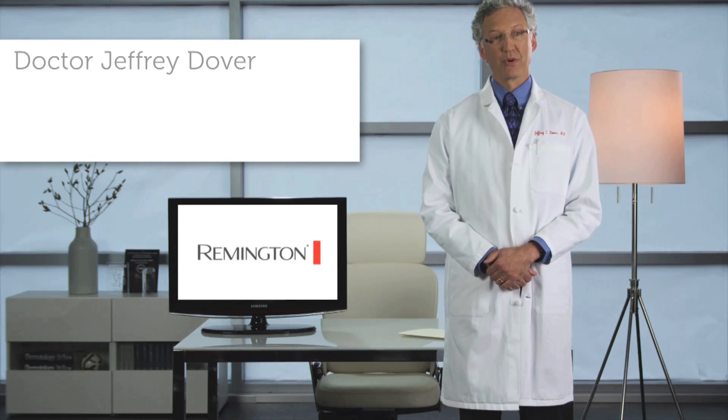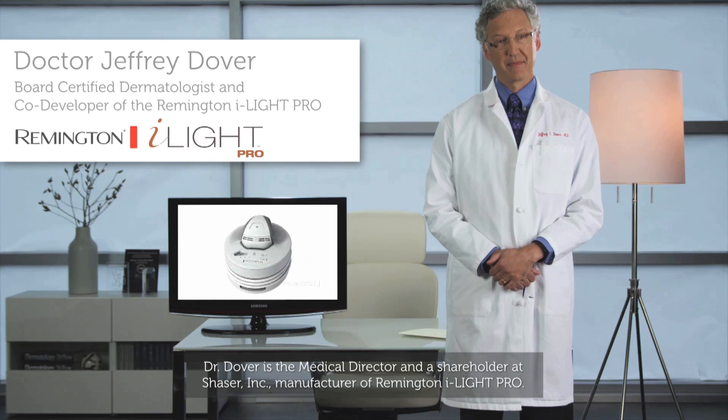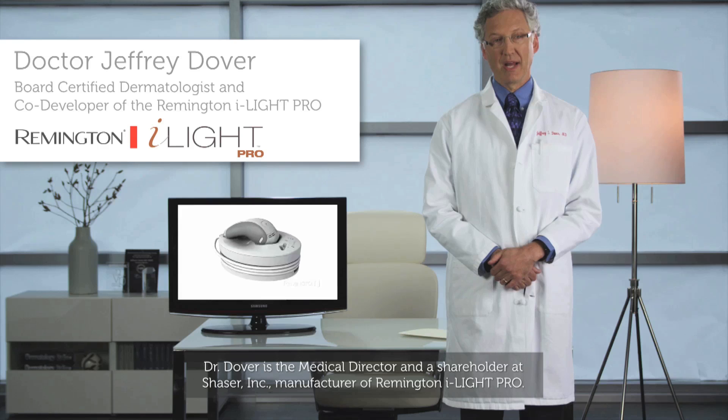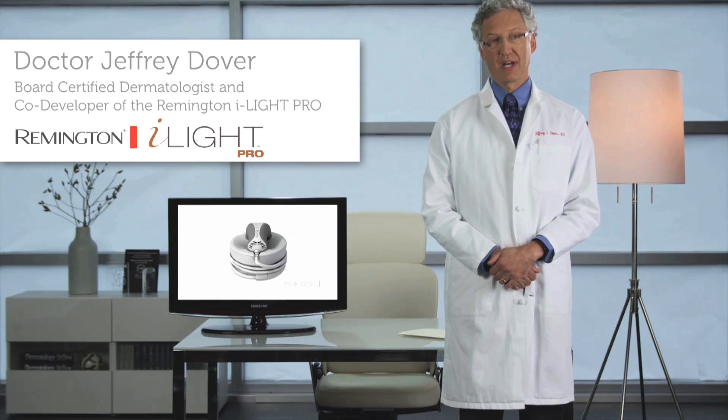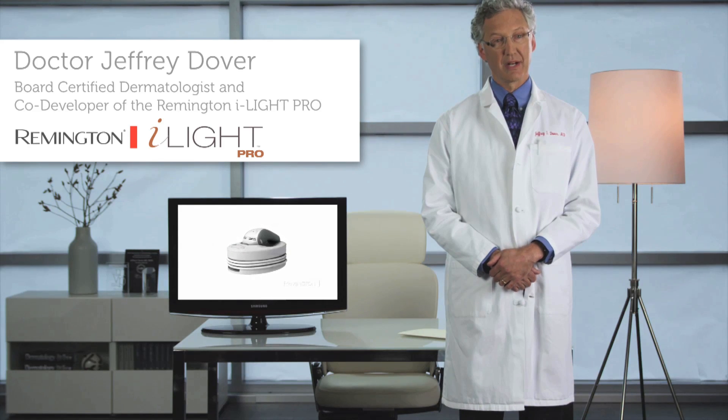I'm Dr. Jeffrey Dover, board-certified dermatologist and co-developer of the Remington iLight. I've written hundreds of scientific articles and textbooks on laser and cosmetic surgery, and much of my clinical research has focused on aesthetic medical devices, including light-based hair removal systems such as laser and intense pulse light, or IPL.